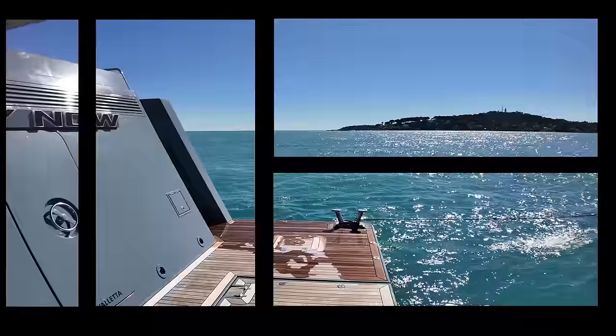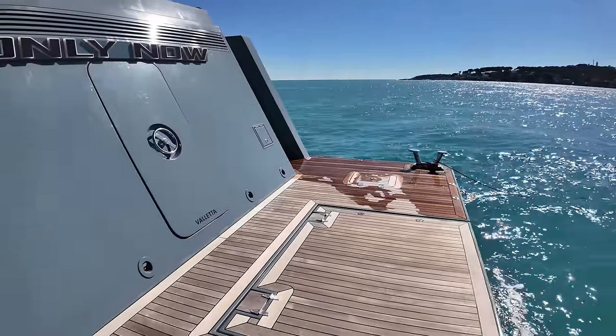Hello and welcome back to the channel. I cannot wait to show you around this beautiful Tansu, Only Now. This is a really special boat and I can't wait to show you some of the features. If you haven't already, please don't forget to subscribe and stay tuned because I've got some very exciting news to share later on in the video. So join me as I take you around this beautiful boat.